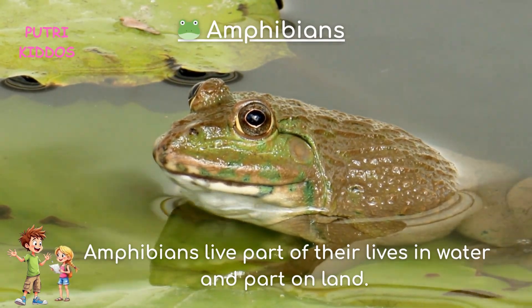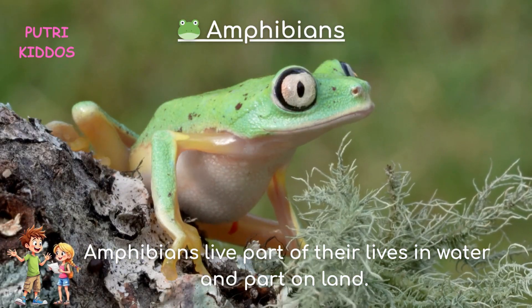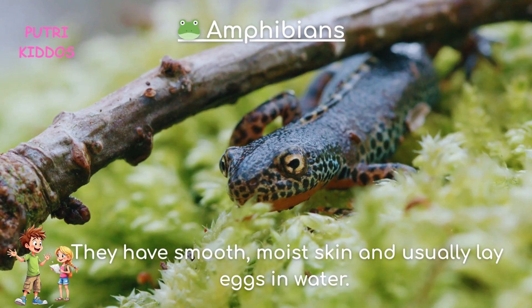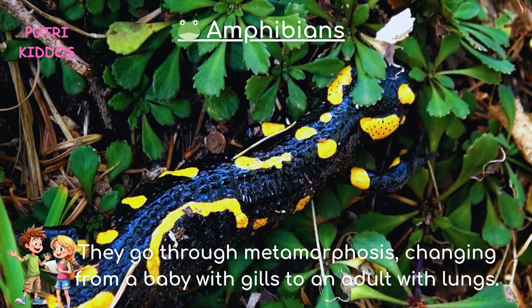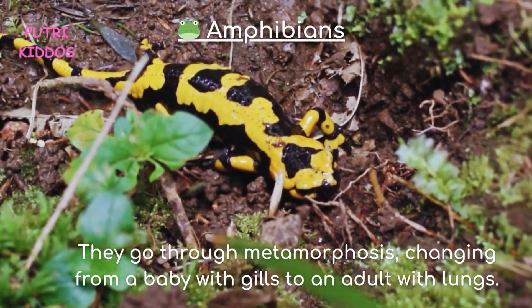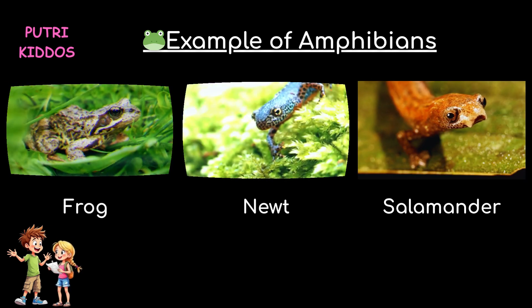Two, amphibians. Amphibians live part of their lives in water and part on land. They have smooth, moist skin and usually lay eggs in water. They go through metamorphosis, changing from a baby with gills to an adult with lungs. Examples of amphibians are frog, newt, and salamander.